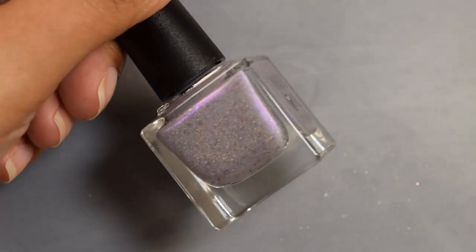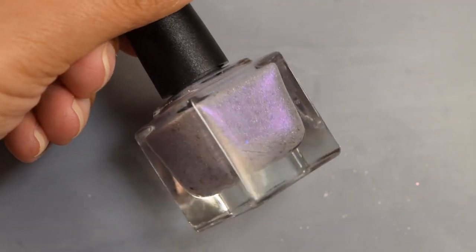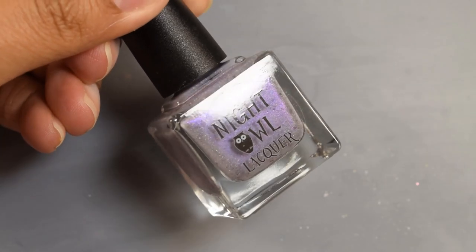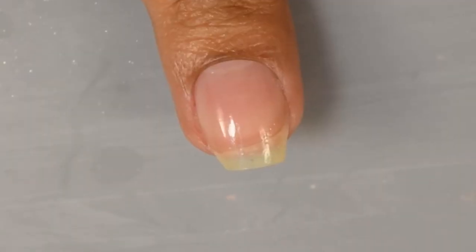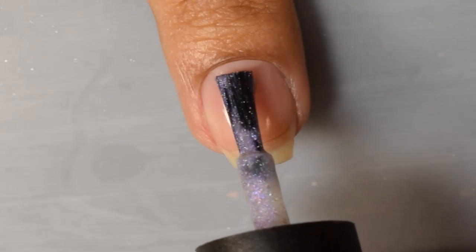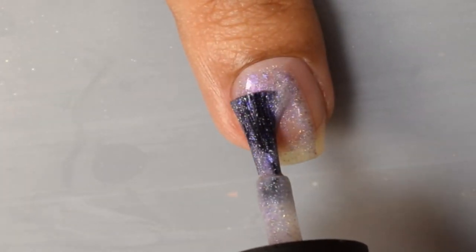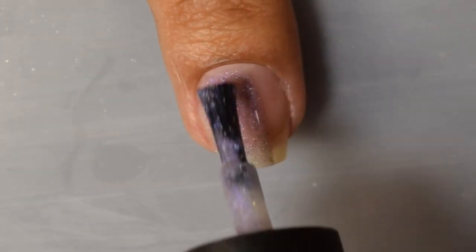Next is Night Owl Lacquer: Violet Storm, described as a grayed violet base with bright purple shimmer, holographic micro flakes, charcoal flakes, and lots of blue and purple crystal flakes. Inspired by purple lightning in clouds, this is $12.50 with a 350-bottle US cap and 25-bottle UK cap.